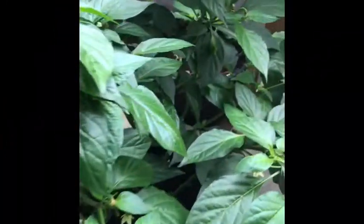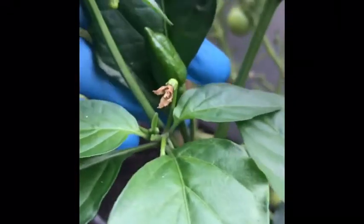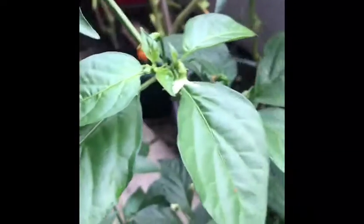This is our Bangladeshi lemon tree and there's some over here that are growing. And they're very hot and they're growing beautifully. We got it very small and now it's grown very big.